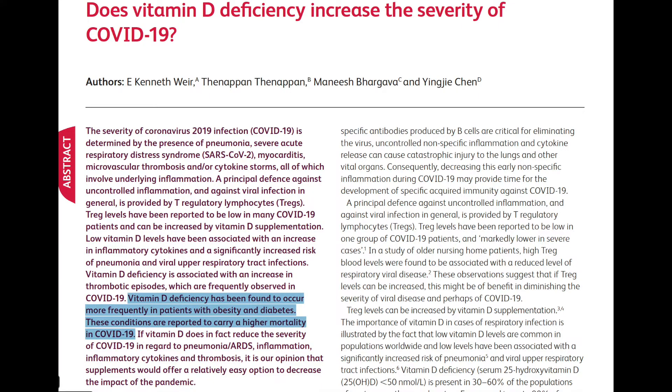Vitamin D deficiency has been found to be more common in patients with obesity and diabetes — conditions that carry a higher mortality from COVID-19. According to this paper, it is their opinion that supplementation would offer a relatively easy option to decrease the impact of the pandemic.